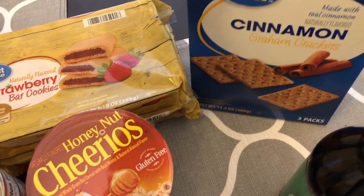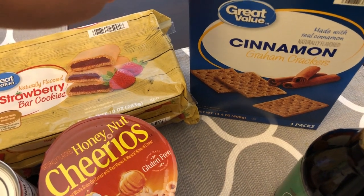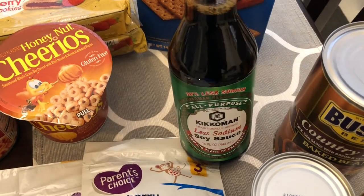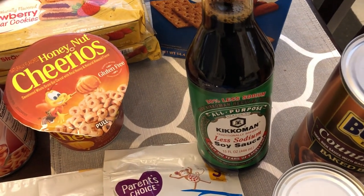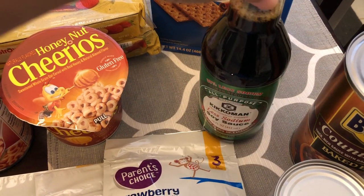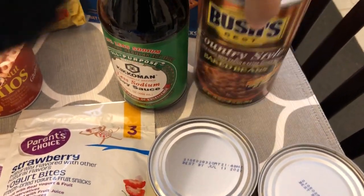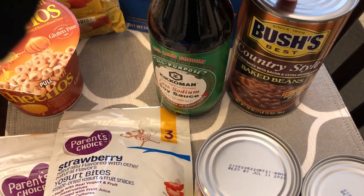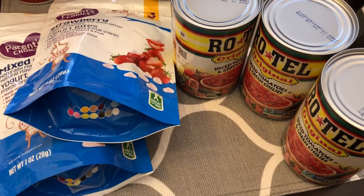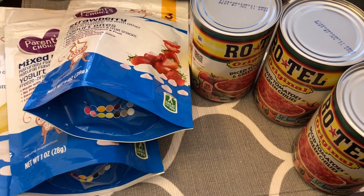I got some graham crackers for my son. They didn't have plain, only cinnamon, but I think he'll be okay with that as a snack. We were also low on soy sauce — I used a lot of it when I made Mongolian beef the other week, so I needed to replace it. I'm planning on using some baked beans in an upcoming dinner, and finally I grabbed some Rotel since I used my last two cans in a recipe recently.